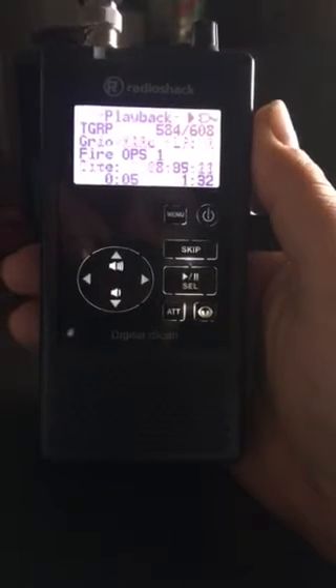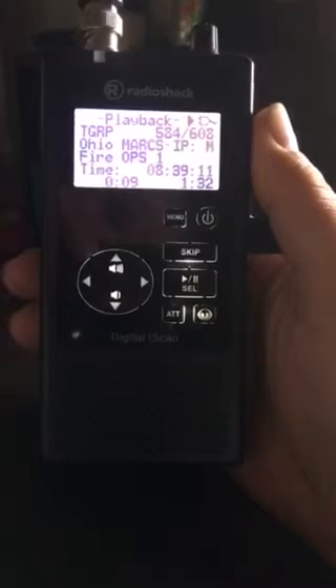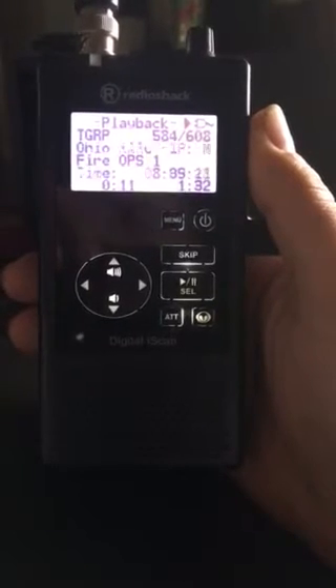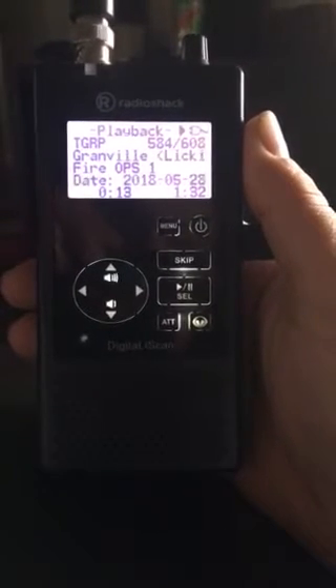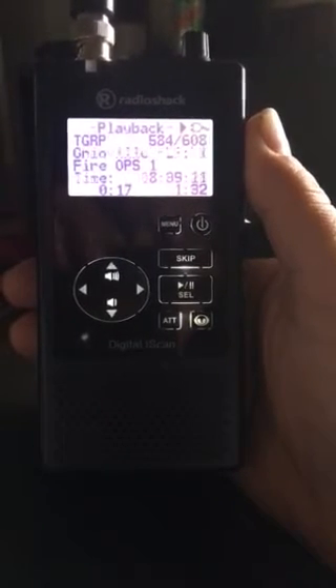Cedar Command Fire Patrol. Command, go ahead. I want you to strike a second alarm and put level 2 staging at Cedar and East Main. You're clear, sir — striking second alarm. Staging Cedar and East Main Street.